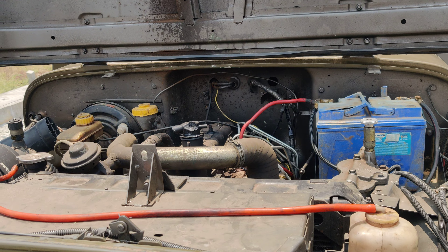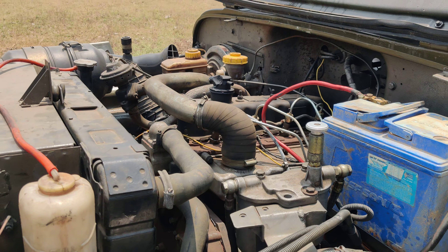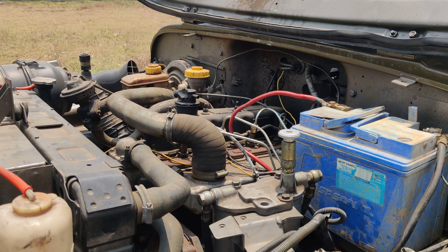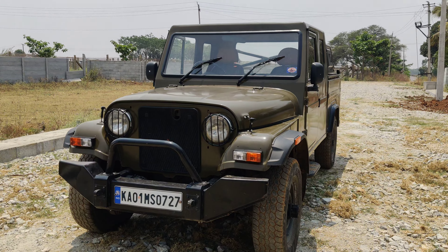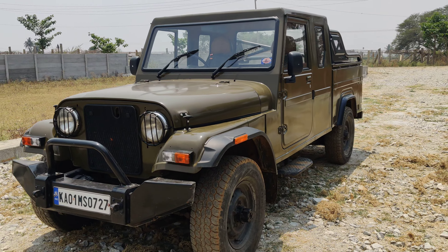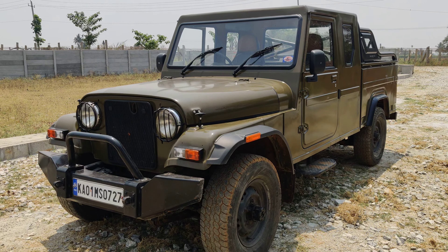Now I'll show you the interiors. The dashboard is the original MM950 dashboard with no modification. The hard top has been modified into a Wrangler-style look. The interiors are completely redone in a brand new cream and beige-black color finish, and new seat covers have been installed.